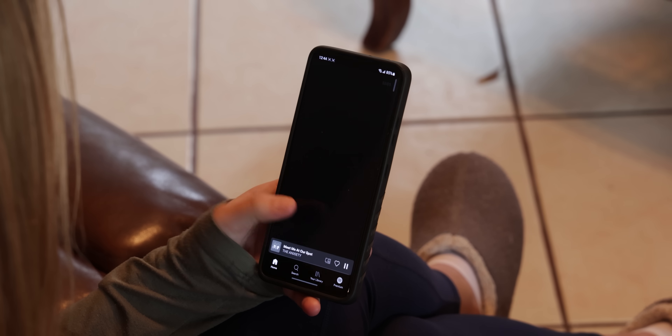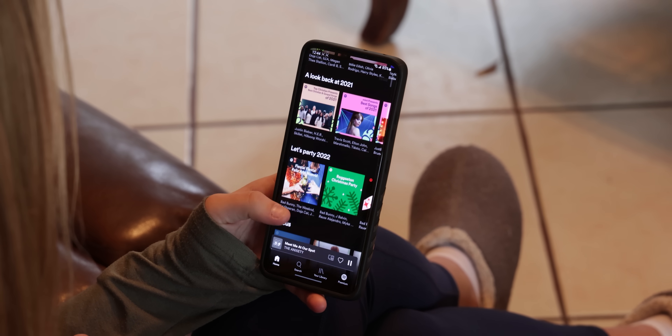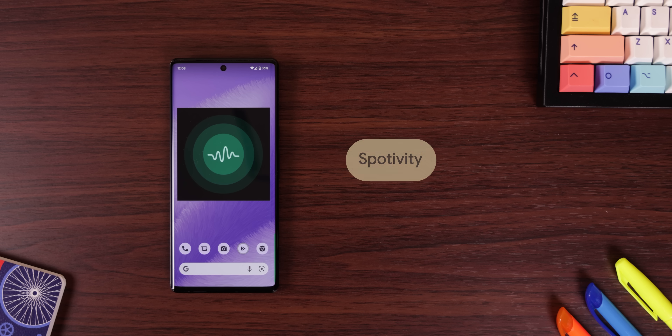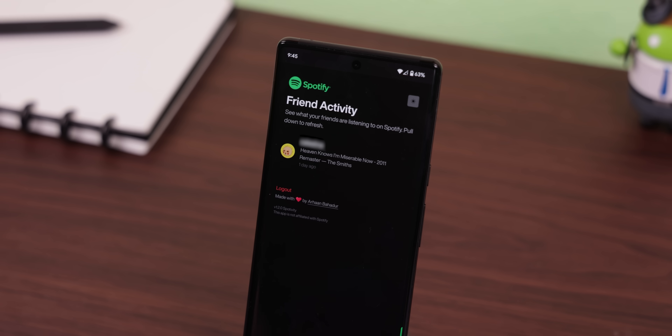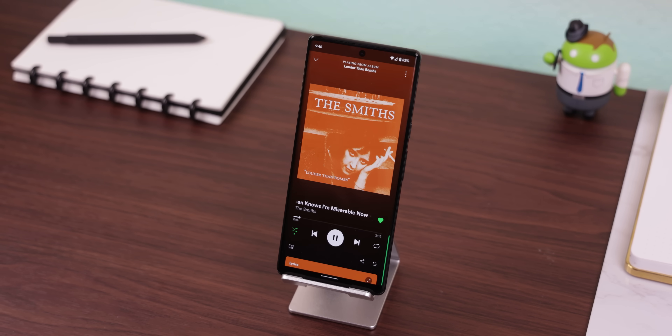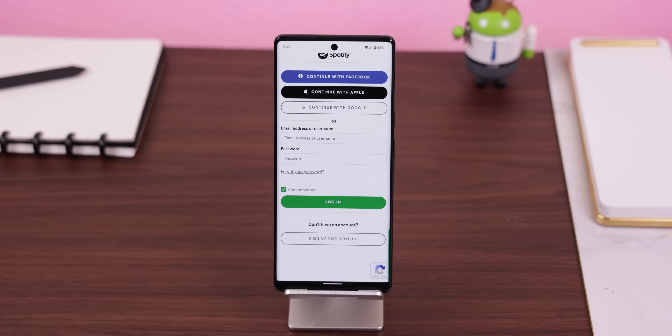The Spotify mobile app is missing one huge feature that the desktop version has, and that's the ability to see what your friends are listening to. With Spotivity, you can finally get this feature on your phone, and from there you can tap on a song that your friend is listening to so that you can listen to it too. All you need to do is log into your Spotify for the app to work.